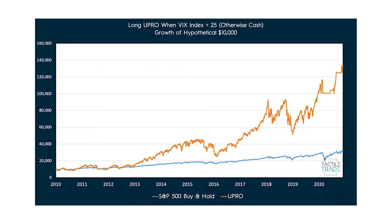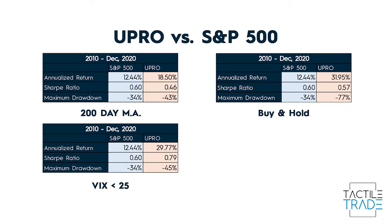This is a chart of holding UPRO whenever the VIX index is below 25. Since the VIX is a volatility index measuring 30-day forward implied volatility on the S&P 500, it naturally does a better job of filtering out volatility — and it has. The VIX method seems to combine the best of both worlds: the high return from buy and hold, but also the reduced drawdowns from the 200-day moving average method. The Sharpe ratio is also quite a bit better.